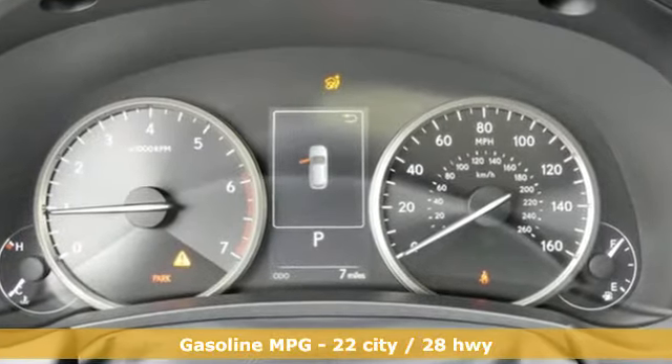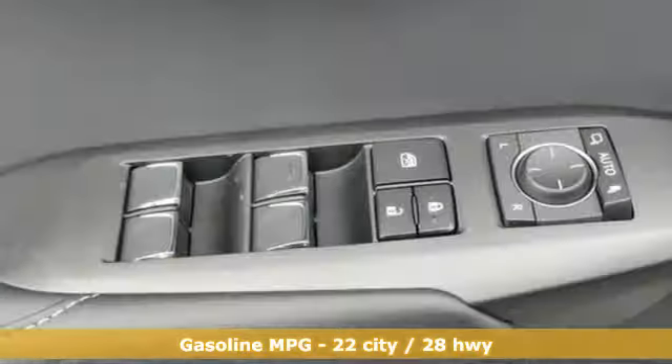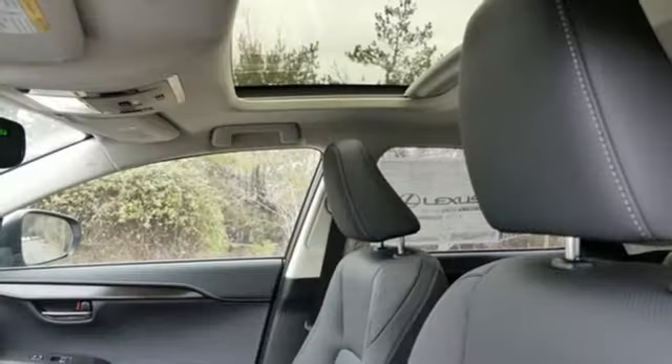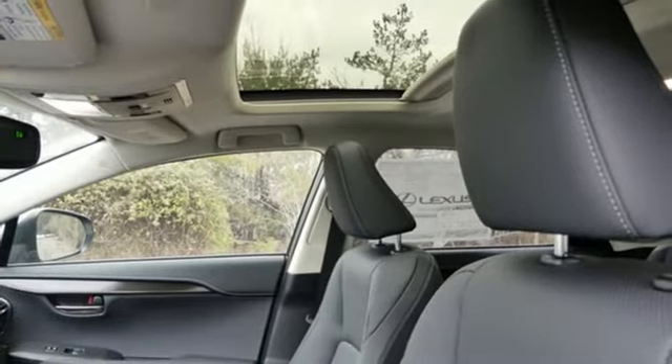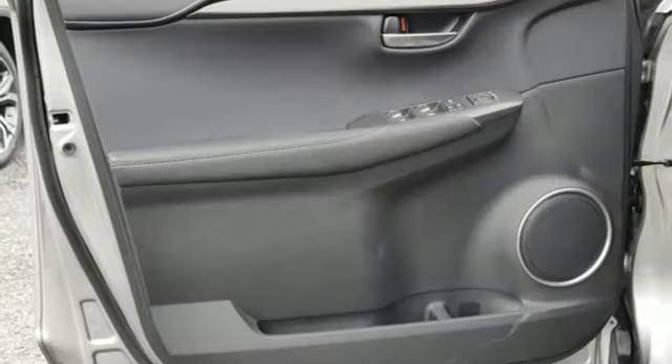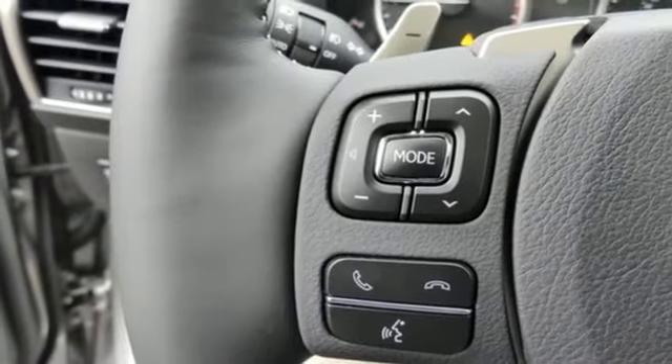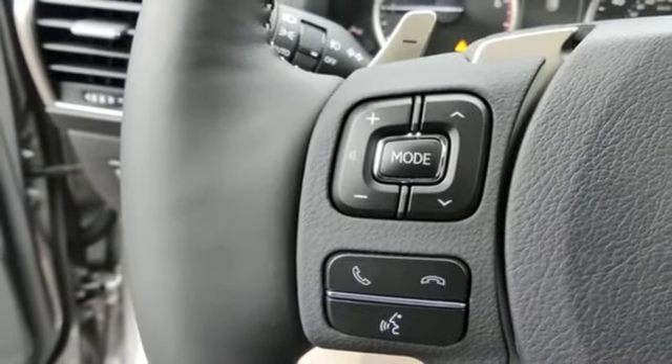It boasts an impressive list of features like these: intercooled turbo inline four-cylinder engine, electronic shift on the fly, smart device navigation, power heated mirrors, dual zone climate control, rear parking sensors, streaming audio, and doors and push-button start proximity key.